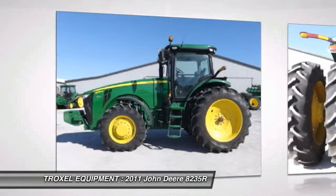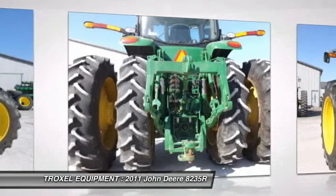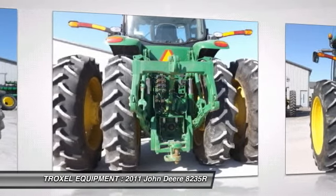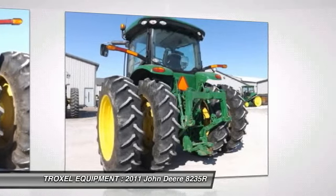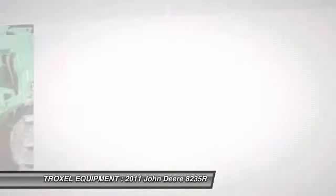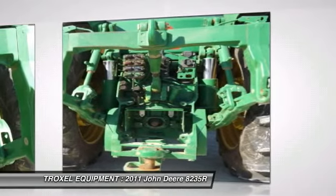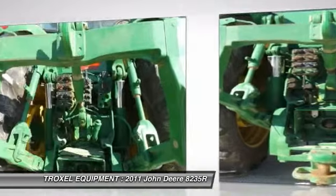This tractor can be yours for $176,000. For more information on our inventory, parts, and service, call now at 800-876-9351. Visit our website at www.troxelequipment.com. Thanks for watching our video — we hope to see you soon.